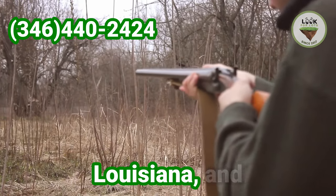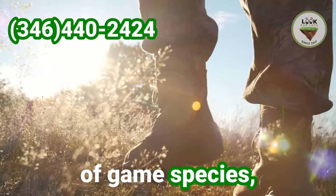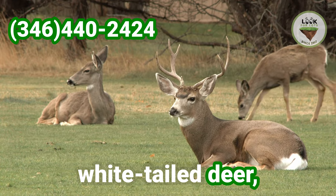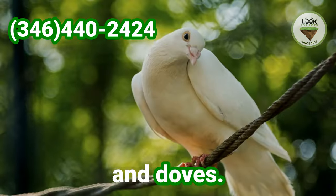The Mooringsport, Louisiana area offers a variety of game species, including white-tailed deer, eastern wild turkey, waterfowl, squirrels and dove.